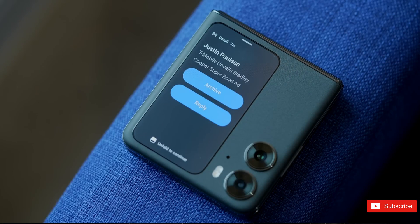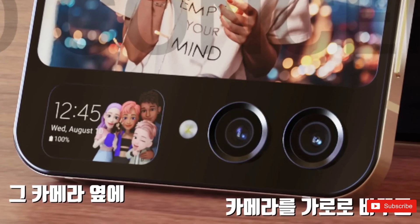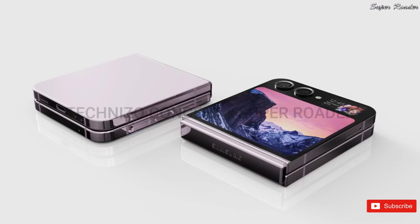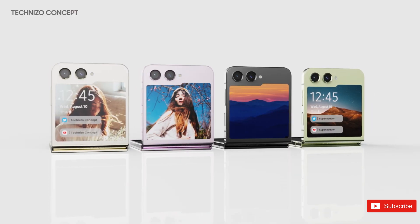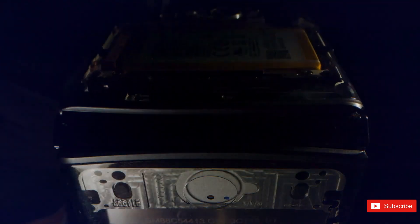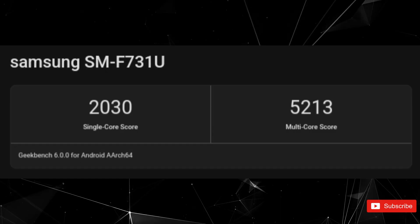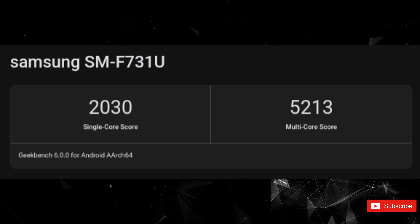But despite this similar hardware, the upcoming Flip 5 leaves the Galaxy S23 Ultra in the dust, particularly in terms of this benchmark's single-core tests. This is great news for users looking for a high-end phone that can handle demanding applications and multitask with ease. The Galaxy Z Flip 5 scored a little over 2,000 points in single-core tests and reached a 5,213 multi-core score.